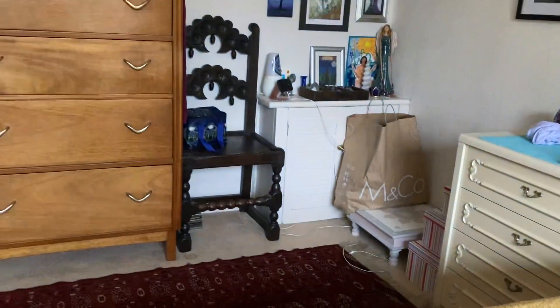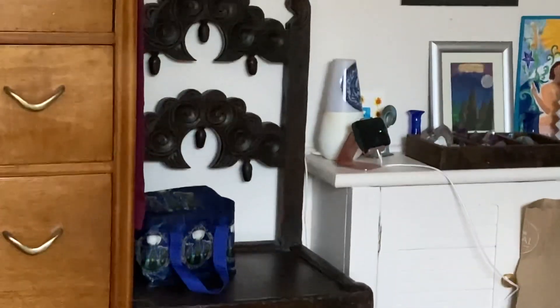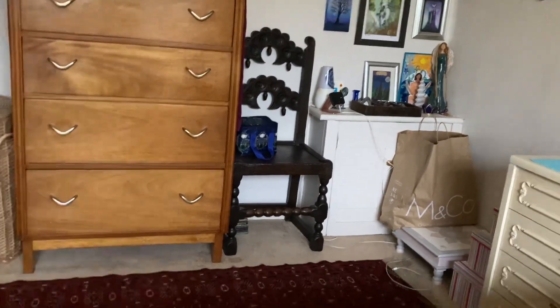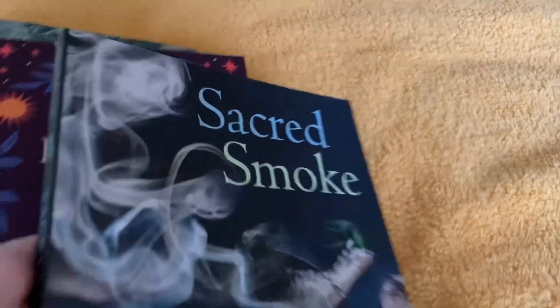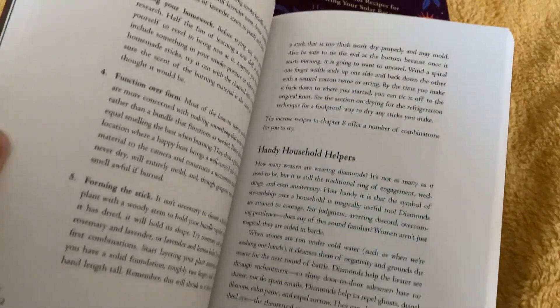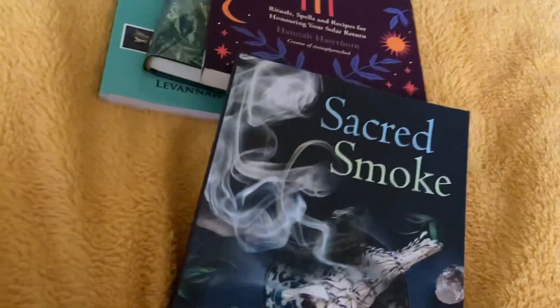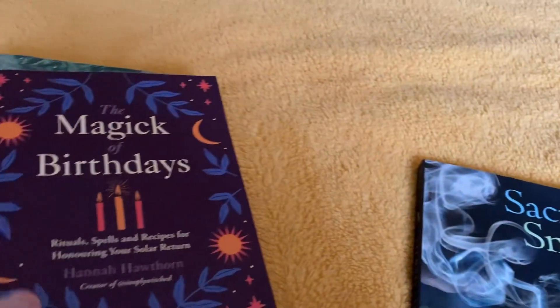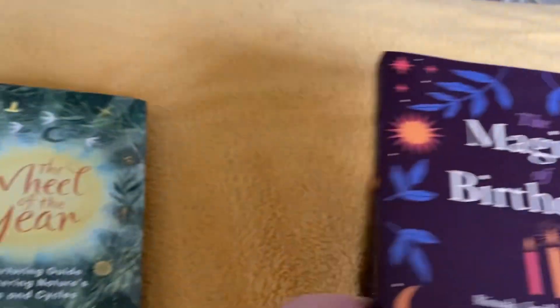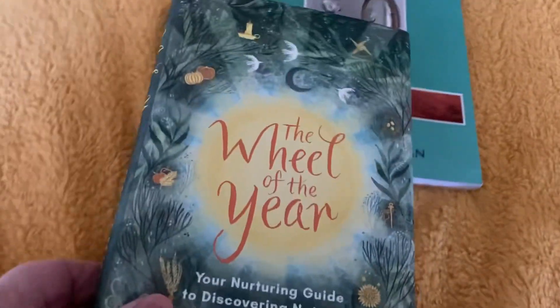I thought I'd let you have a peek at some books on my reading stack — that very old chair over there dates to 1650 and I bought it at an antique fair. These are some of the books I've got to read. I saw this one on smudging and decided to order it. This book was a birthday gift, and this one was also a birthday gift.